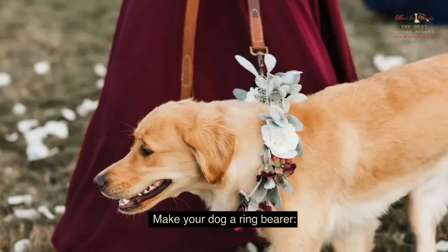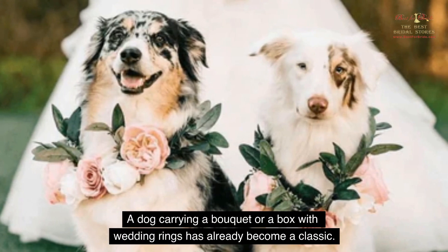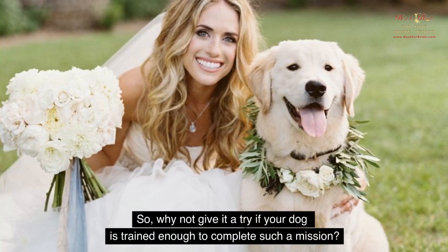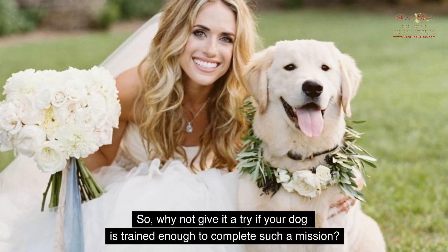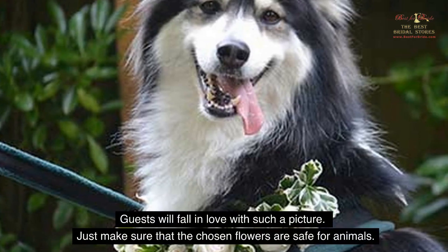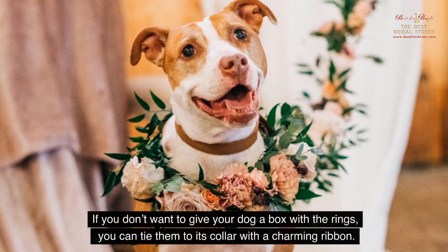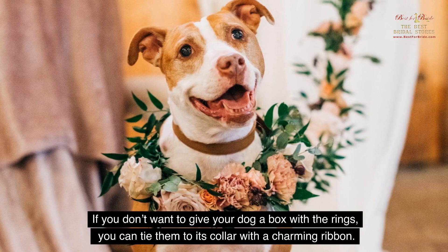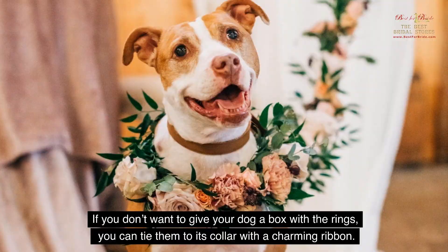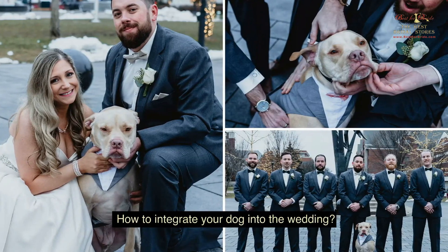Make your dog a ring bearer. A dog carrying a bouquet or a box with wedding rings has already become a classic. So why not give it a try if your dog is trained enough to complete such a mission? Guests will fall in love with such a picture. Just make sure that the chosen flowers are safe for animals. If you don't want to give your dog a box with the rings, you can tie them to its collar with a charming ribbon — this option will be a bit safer, and your dog will be able to play its part perfectly.